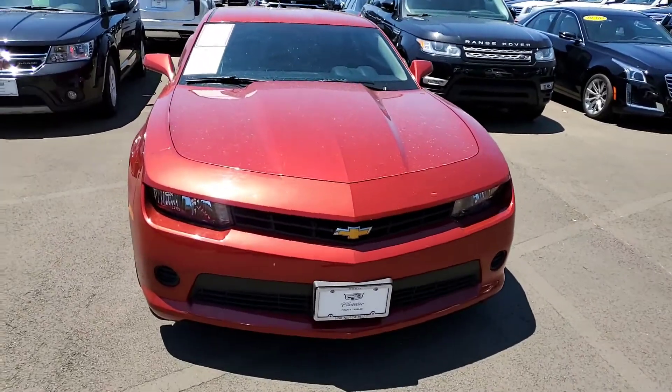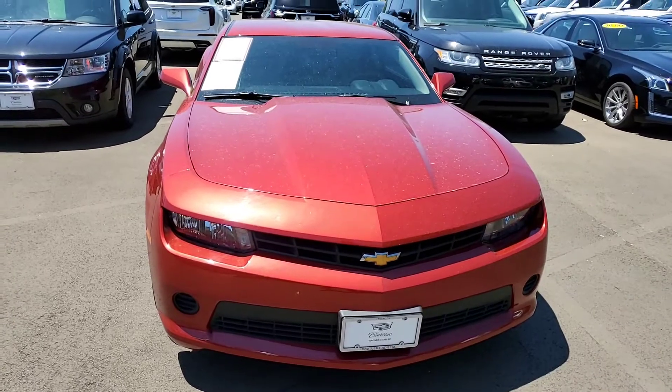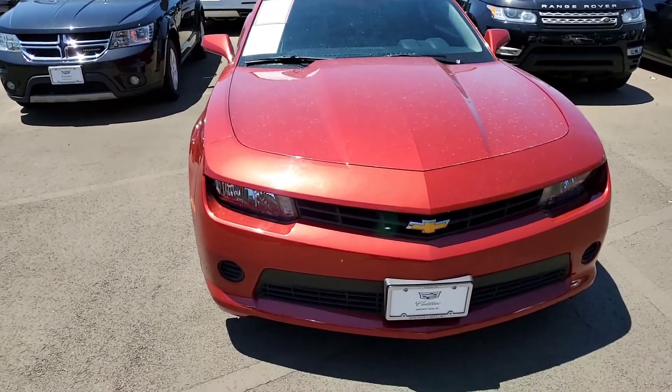Hey, this is Nars Buenaventura with Wagner Cadillac out here in Tyler, Texas. Wanted to give you a quick walk-around video of the 2015 Camaro that you inquired about.